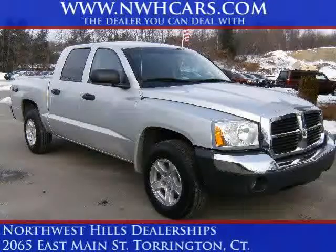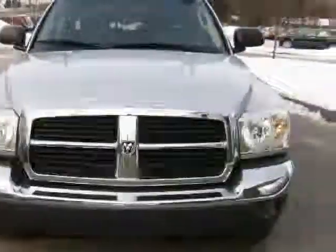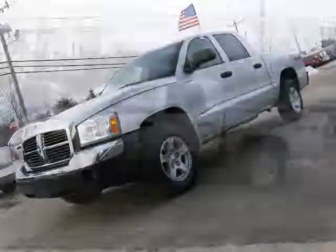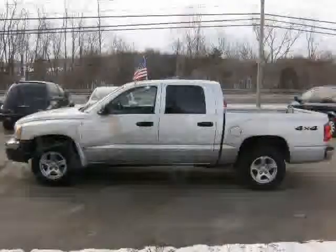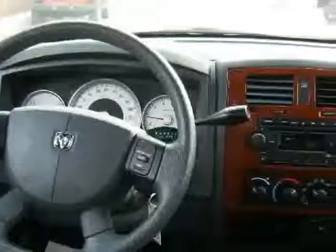Check out this awesome SLT Double Cab Dakota, the obvious Sport X4 workhorse that still gets great gas mileage, not to mention a certified Chrysler warranty. This truck is ready for work and the entire family, in great shape inside and out, not abused and looks like it was really never used as a truck. Just clean all the way around.